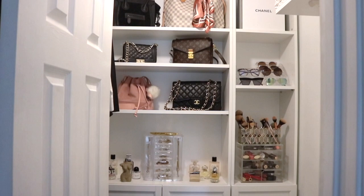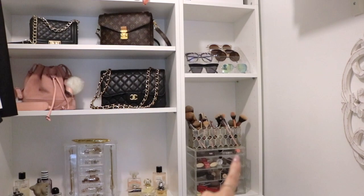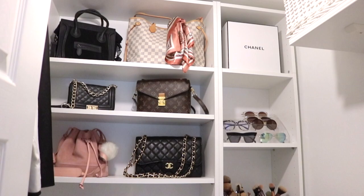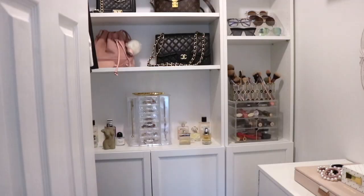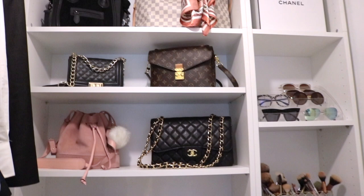Originally the back wall was going to be where my clothes hung, but it worked out better this way because we didn't realize the smaller Billy bookcases would fit perfectly — all three of them lined up without us even planning it. I love this look. It kind of reminds me of walking into a store; it's like an experience. I love that everything is on display. The bags on these shelves are ones I don't reach for very often, but they look really pretty.